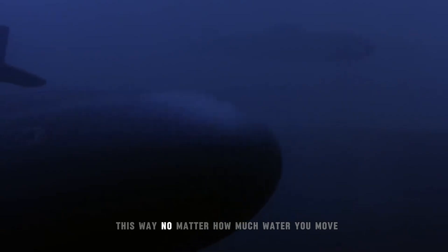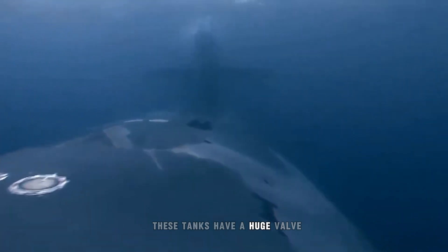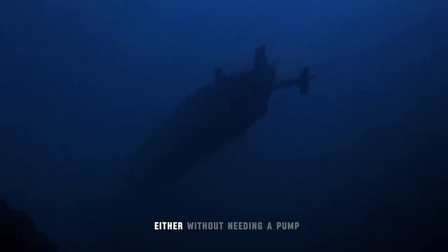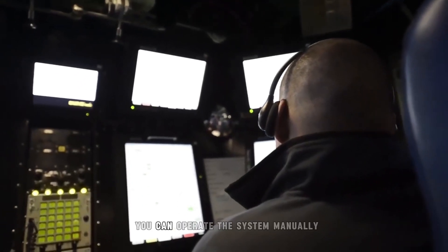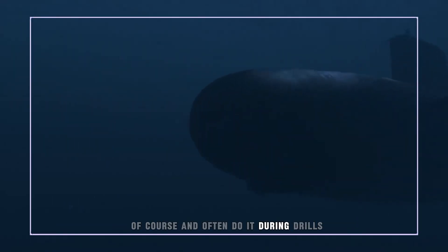This way, no matter how much water you move, the boat will stay in balance, in trim. These tanks have a huge valve designed to quickly move water into and out of the tanks, either without needing a pump, or by using a huge hovering pump. You can operate the system manually, of course, and often do it during drills.